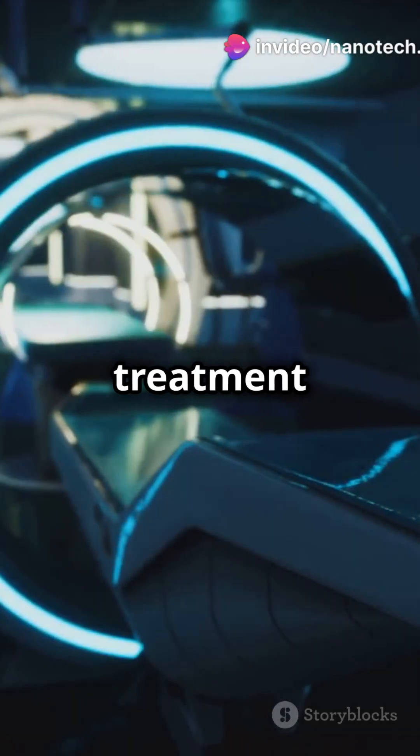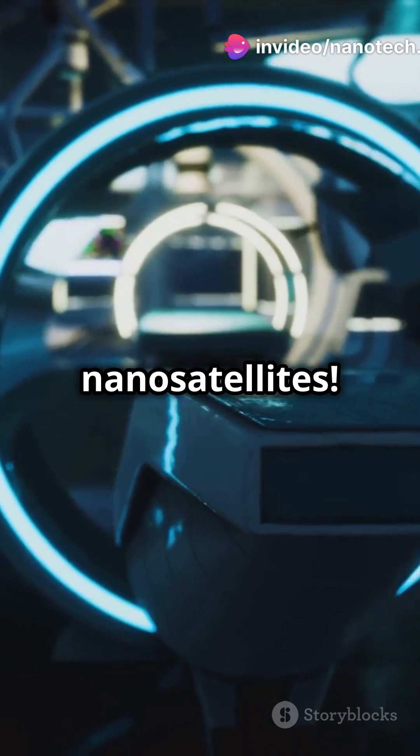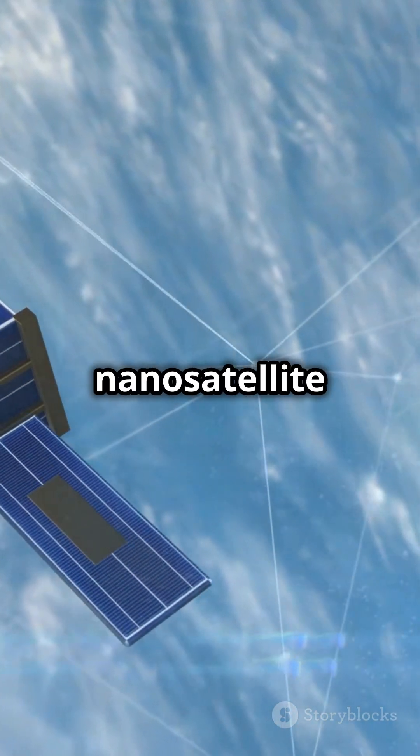I'm sure you've heard the news. Cancer treatment is getting a high-tech upgrade. Let's talk about nanosatellites — introducing the KMD at CM nanosatellite system.